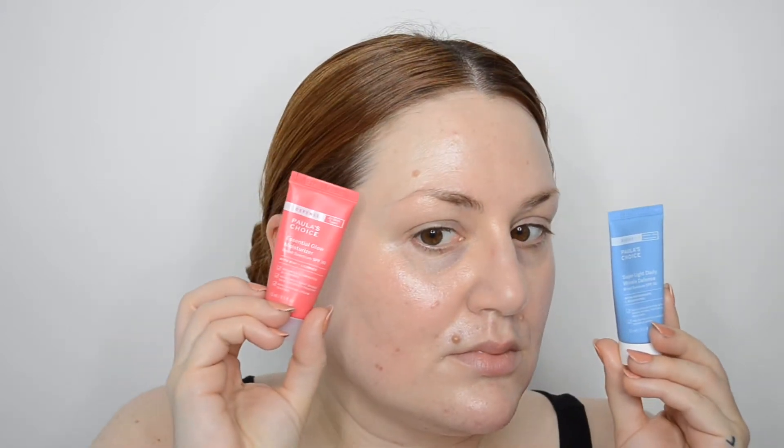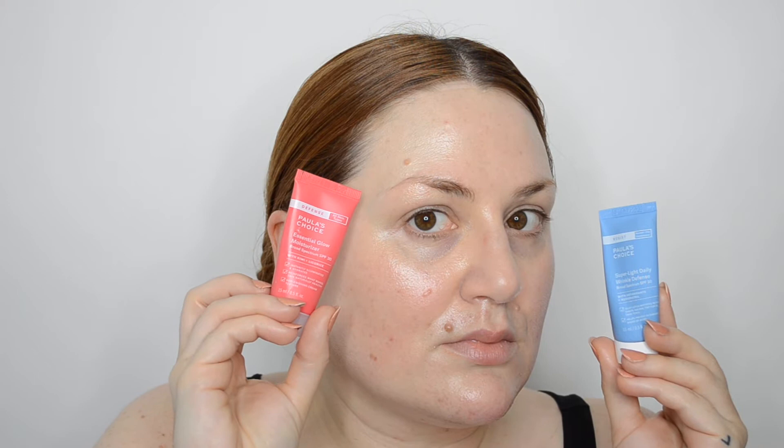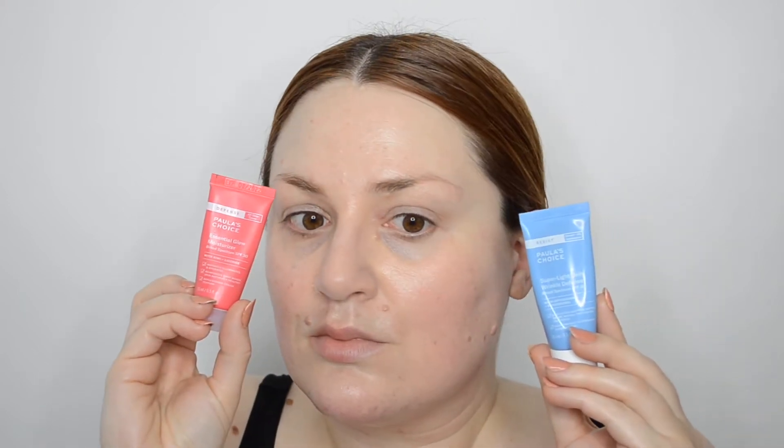These are both kind of an A+. If you have normal to oily skin, go for this one; if you have more dry skin, try the other. But please, Paula, make them in a higher SPF. I actually looked at their website again for this video, and a lot of their reviews are just, 'make the SPF higher.' Let me know if you've tried these and if you love them.